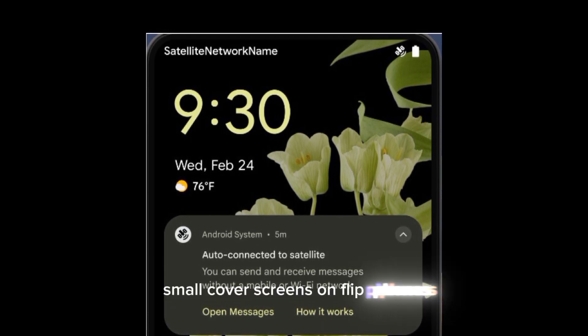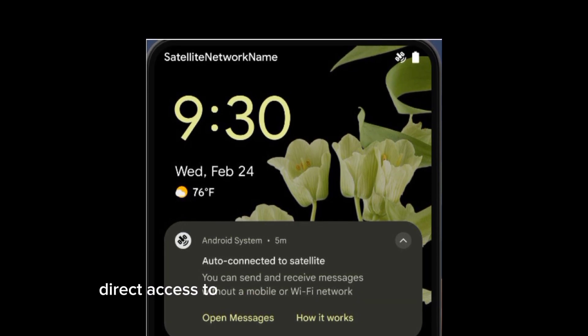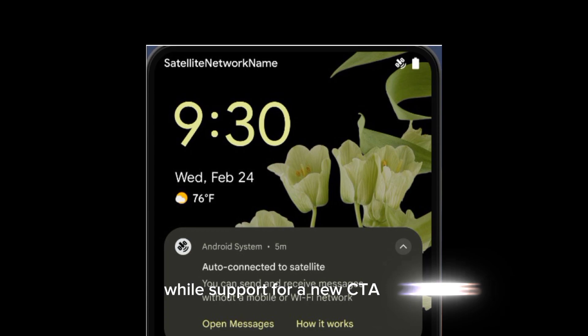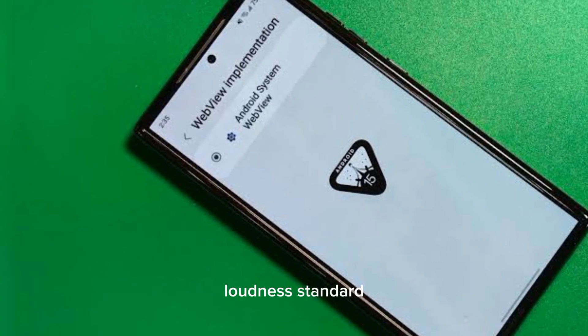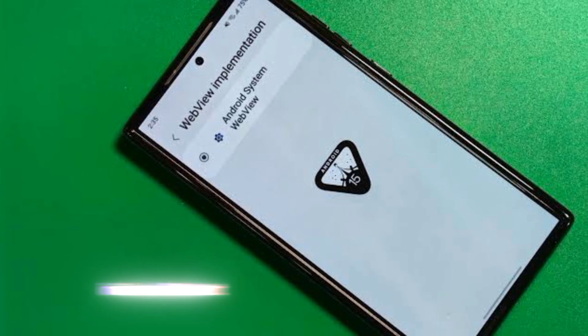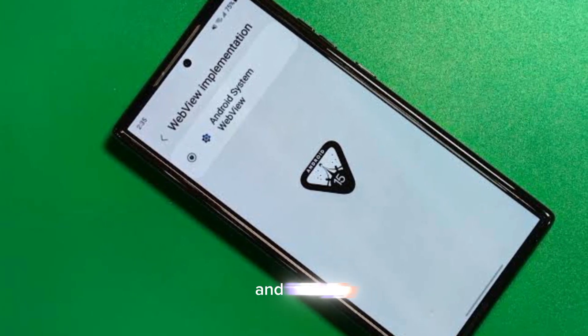Small cover screens on flip phones should also become more useful as developers gain direct access to more ways of interacting with them, while support for a new CTA 2075 loudness standard should help Android users avoid having to adjust inconsistent volume when switching between content.